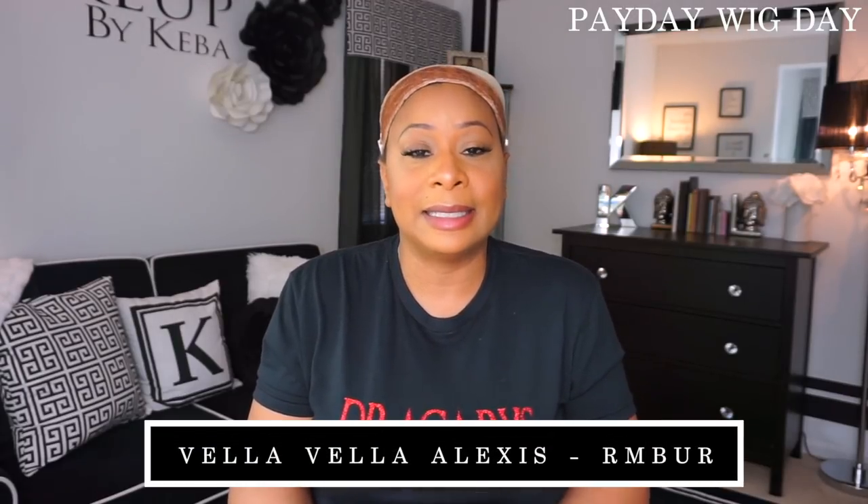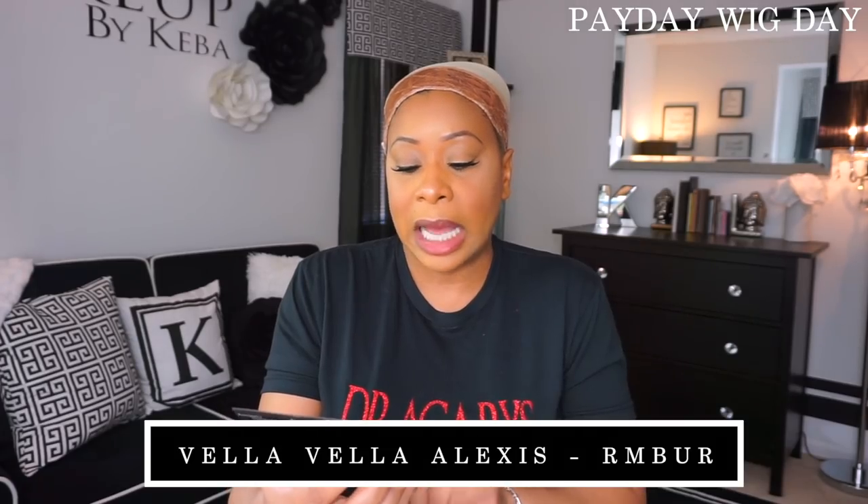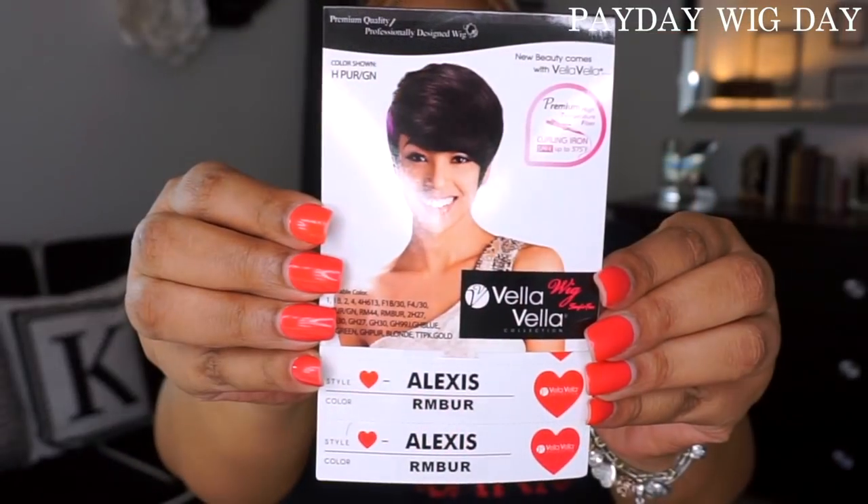The unit that I'm going to be reviewing today — I did purchase at wigtypes.com. It is a unit that I have reviewed in the past, but I have been waiting to get her in a different color. This unit is by Bella Bella Alexis. I reviewed her in the past in color 1B; today I'm reviewing her in color RMBRG. On the stock card it gives you instructions on how to wash and care for the unit. This unit comes in other colors, it is a synthetic unit, and it is heat safe up to 375 degrees.